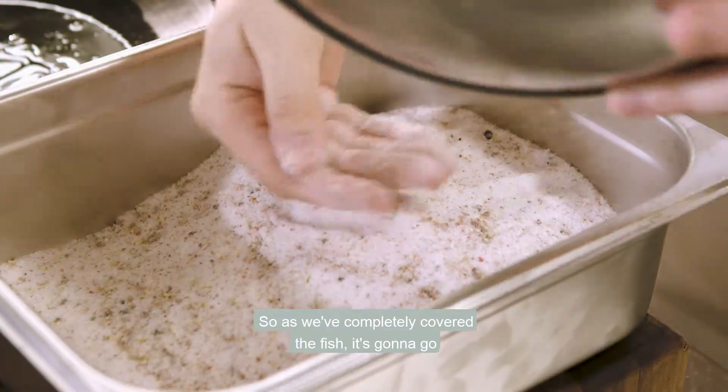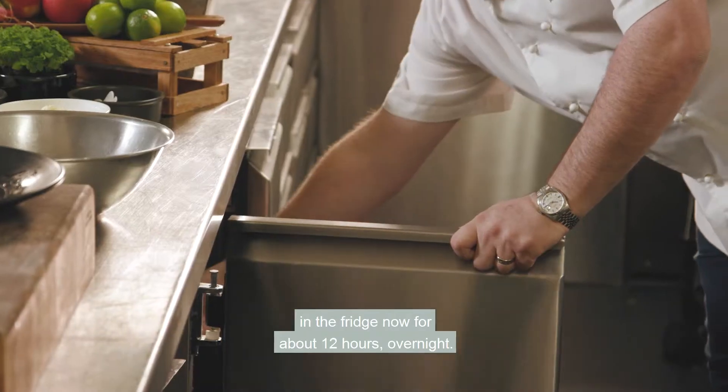As we've completely covered the fish, it's going to go in the fridge now for about 12 hours overnight.